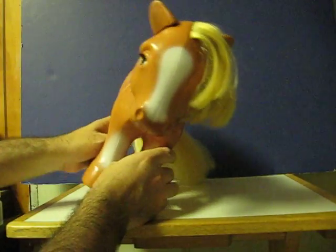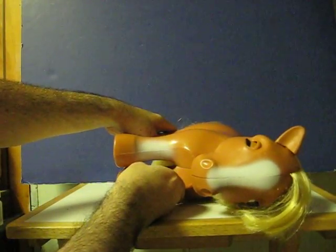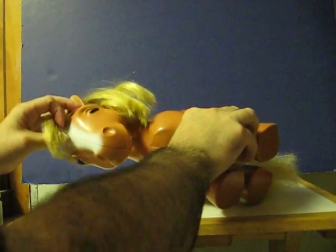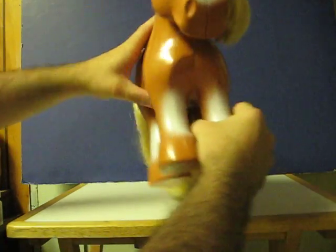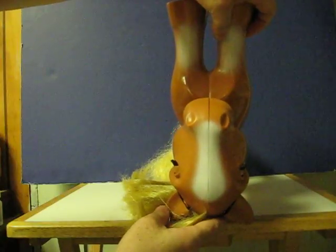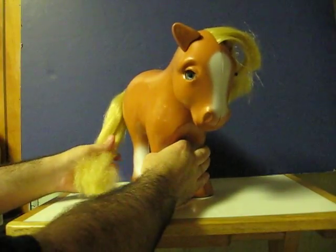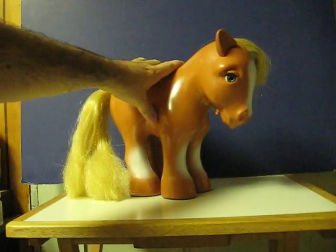And then, when you lay her down to go to sleep, her eyes close. I'm going to put her on her back and they both close together. And that's pretty much what she does.